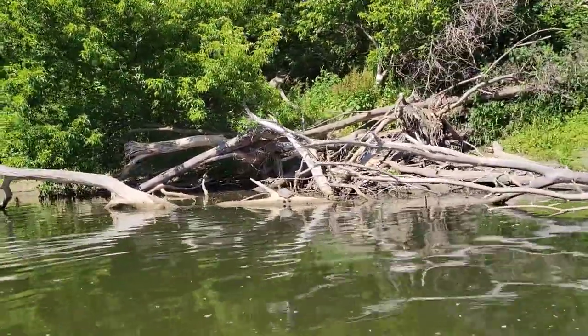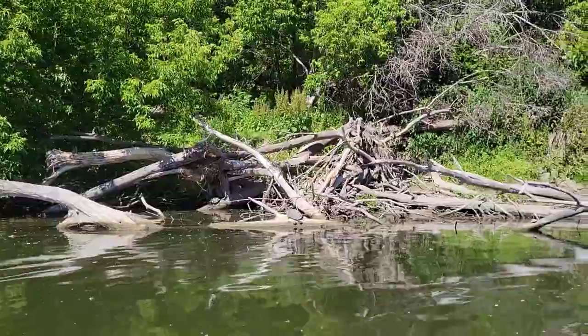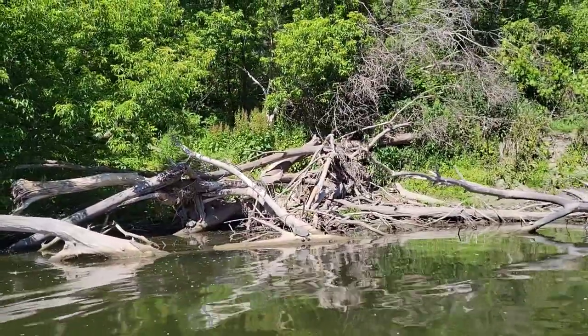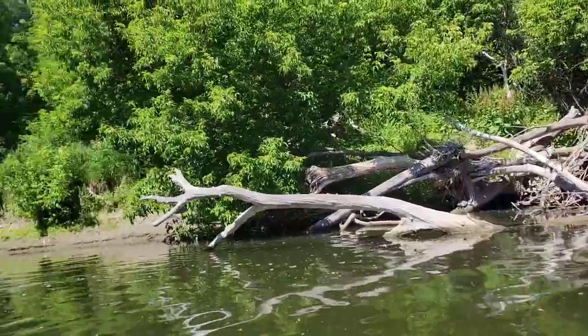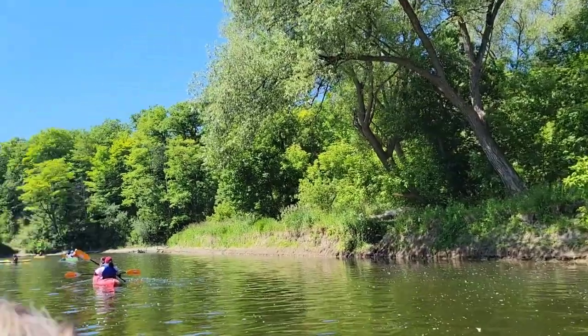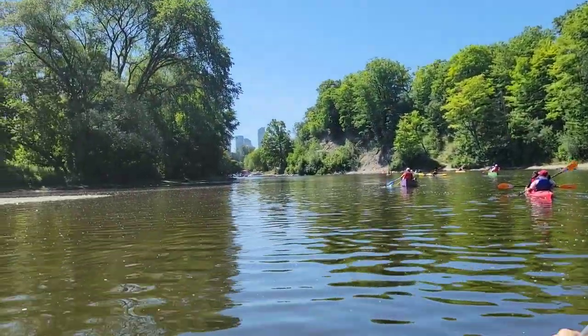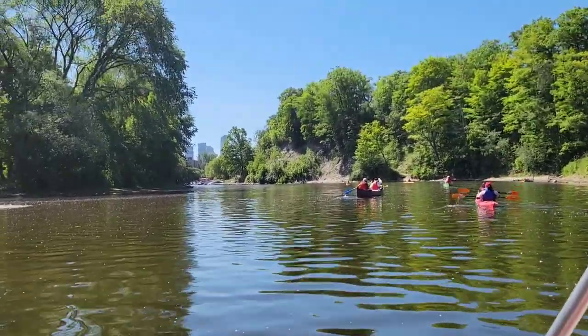Oh, there are turtles on the side! Look at the turtles — there are two turtles sunbathing. Turtles on the right! And there's a guy doing some fishing. Such a beautiful day. You will see more as we go along.